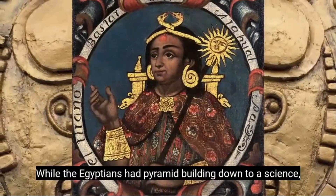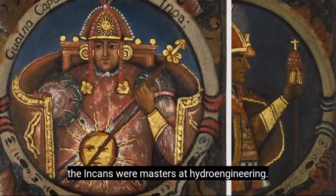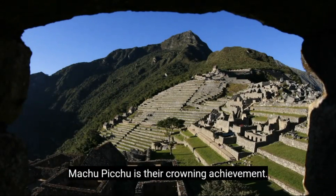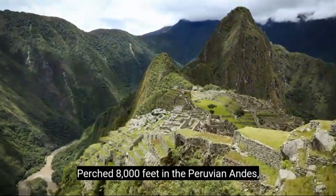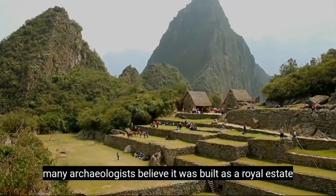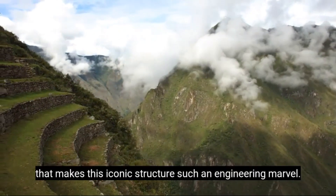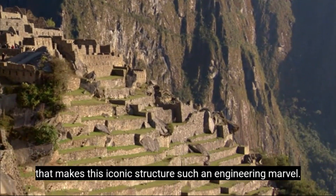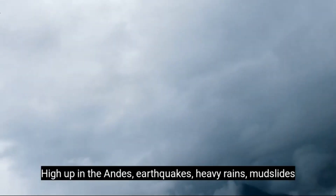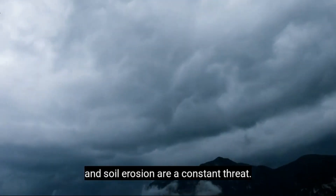While the Egyptians had pyramid building down to a science, the Incans were masters at hydro-engineering. Machu Picchu is their crowning achievement. Perched 8,000 feet in the Peruvian Andes, many archaeologists believe it was built as a royal estate for emperors and noblemen. And it's what you don't see that makes this iconic structure such an engineering marvel. High up in the Andes, earthquakes, heavy rains, mudslides, and soil erosion are a constant threat.